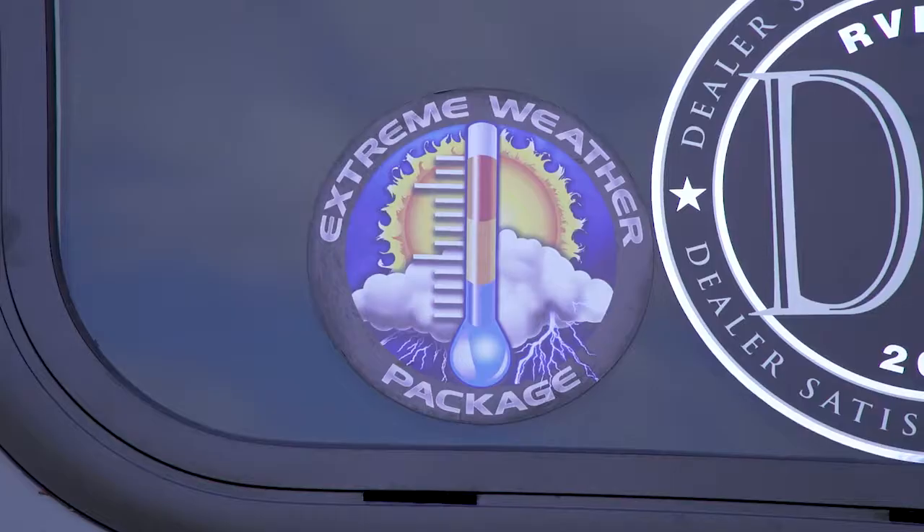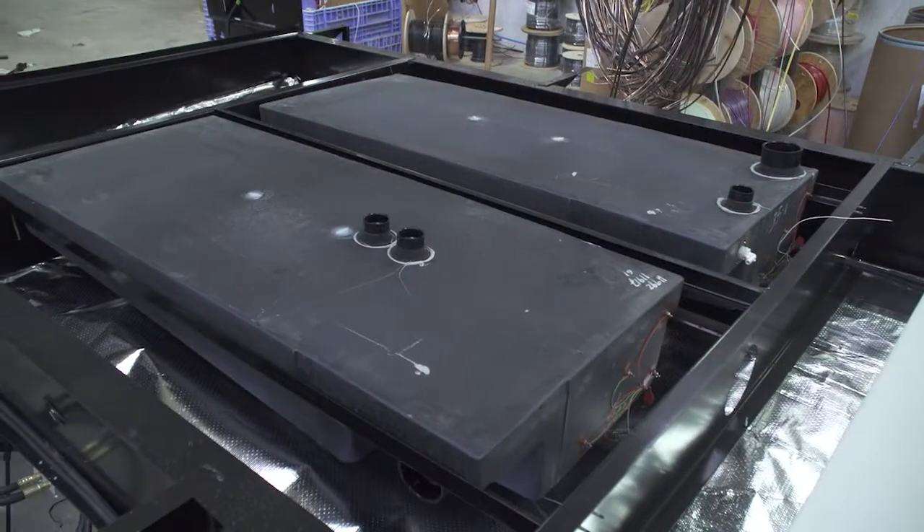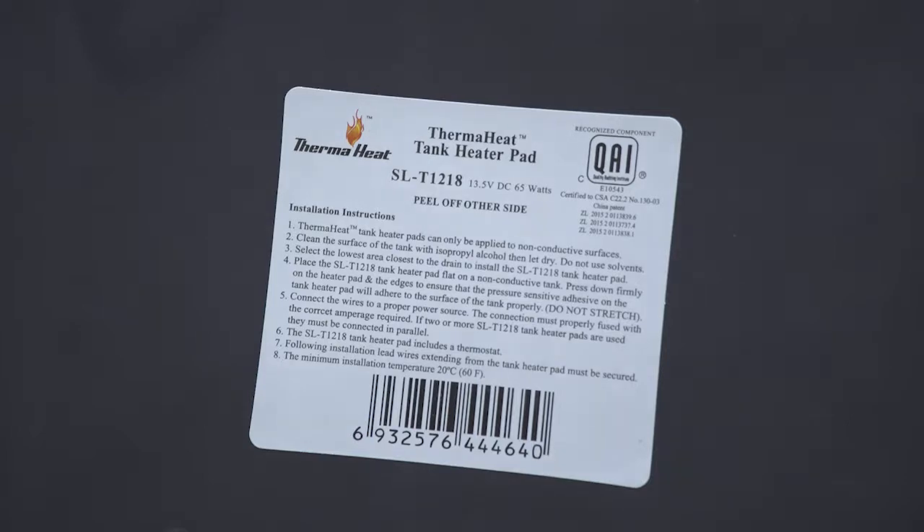I'd like to go over some options we have on Nitro. We have the extreme weather package which will give you dual pane windows and 12-volt heated tanks. This would be great if you get into a cold weather situation.